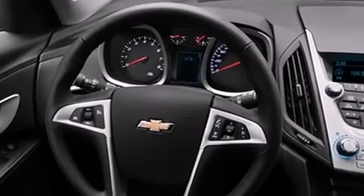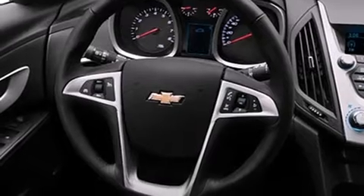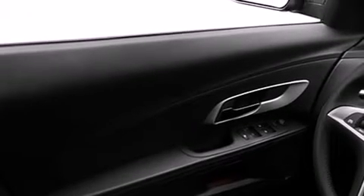Top features include front fog lights, an outside temperature display, heated seats, rear parking sensors, skid plates, remote keyless entry, rear wipers, and cruise control.